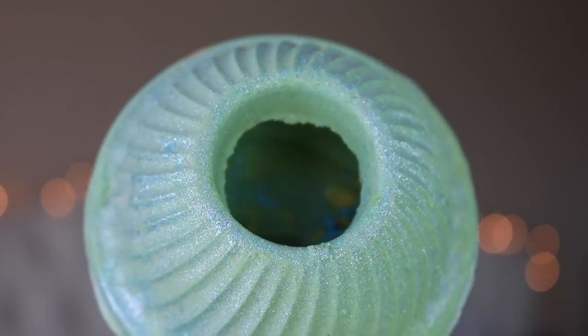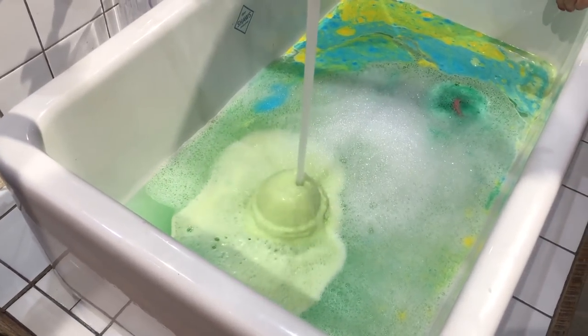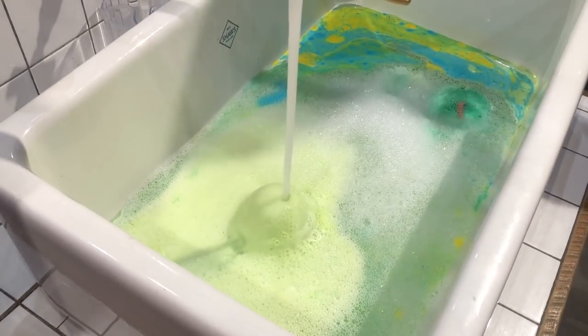Inside is bubble bar and bath bomb material - you dump what's inside under the running faucet and it creates bubbles and color. The shell itself can be used as a bath bomb. It has a really cute holly on top, a fine silver shimmer throughout, and it smells really good - Brazilian orange and cinnamon leaf oils, very bright but Christmasy. I believe there's a video of them demoing this in store which I'll insert here.